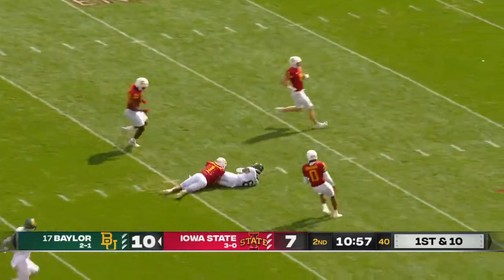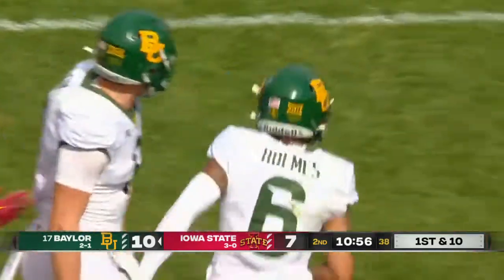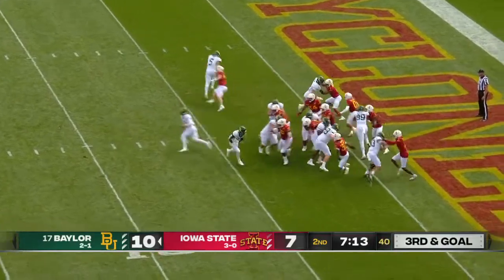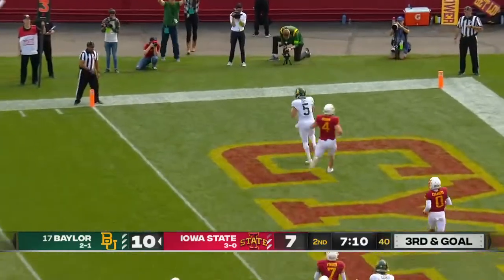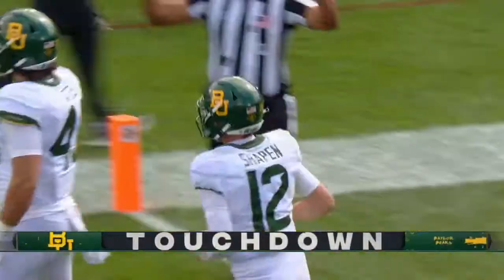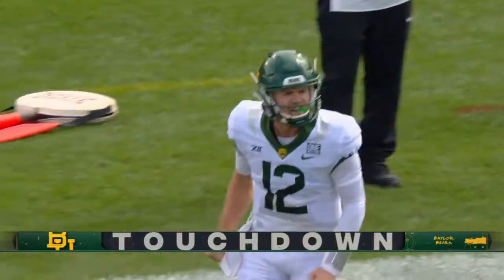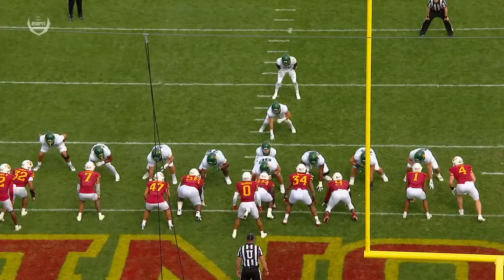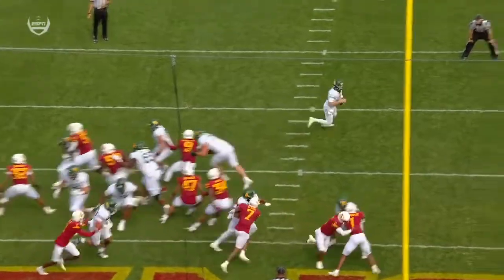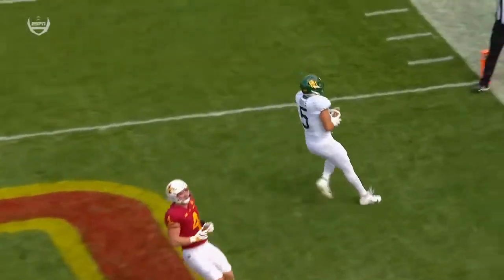Wide open down the middle, and Blake Chapin finds Gavin Holmes. Power formation, and the bootleg there working to perfection — touchdown as Dylan Doyle catches his first offensive touchdown of the season. Iowa State saying here comes the run, we've got to come and get vertical and stop it, and then just everything is going that way — come back with one player going the other way, and it's a touchdown.